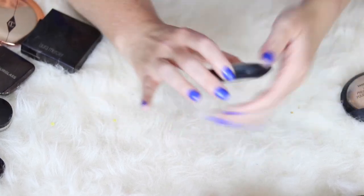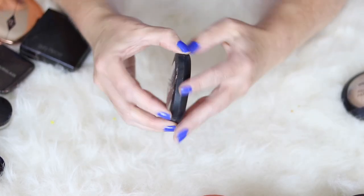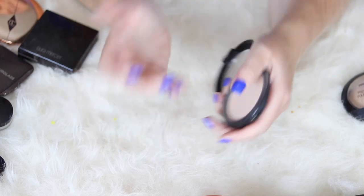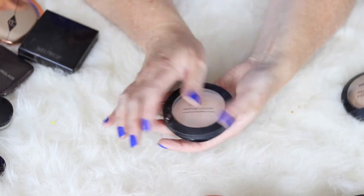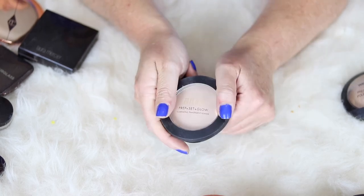This is newer to me — the Milani Prep Set and Glow Illuminating Transparent Powder. I'm not sure what I think about this. I just recently got it and I'm going to continue to use it, but I'm not sure I love it as much as a lot of people have said. So I'm going to continue to try this out.